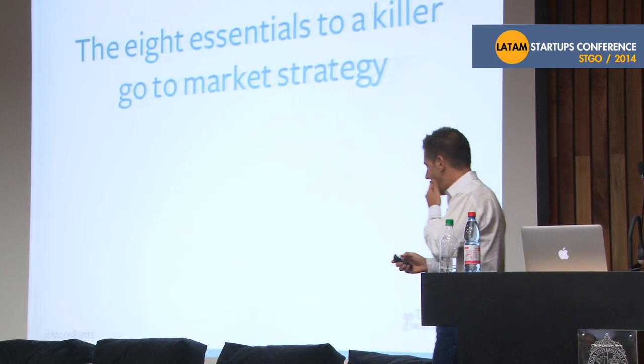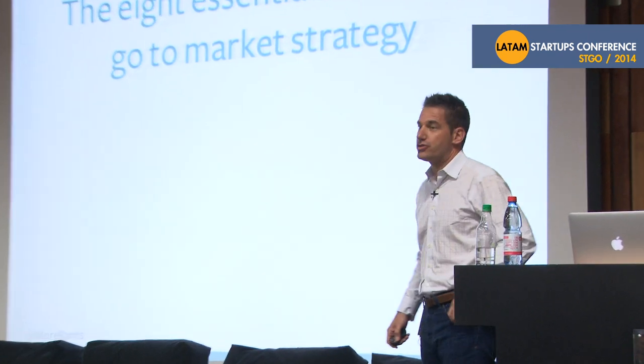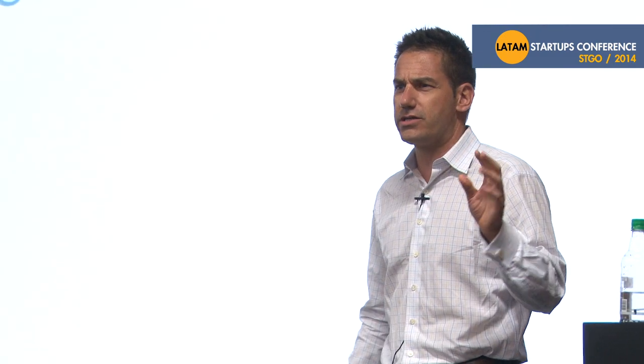I'm going to talk to you about the eight essentials to a killer go-to-market strategy. I met with around six startups at the break and I'm not afraid to share this feedback that I gave them. I had no idea what their businesses were after spending 10 minutes with them, because I think a lot of times startups face a big challenge explaining what they do. If you can't do it in 10 minutes, then we're in big trouble.